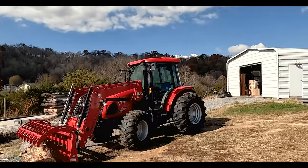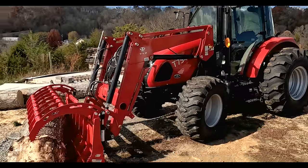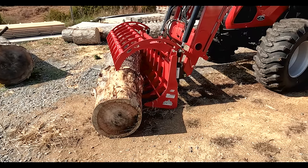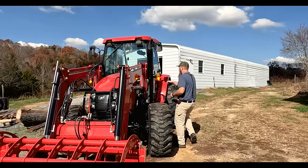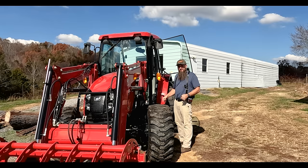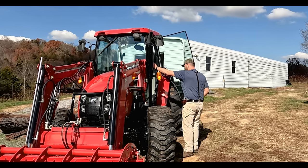The first thing we need to do is get in the 754 and go put an implement on the back of it, and get rid of that pine log. Let's go ahead and warm up the tractor. I think it's low on fuel. This thing holds 25 gallons — that's a lot of diesel. And at today's prices, that's pretty expensive. That's over $100.